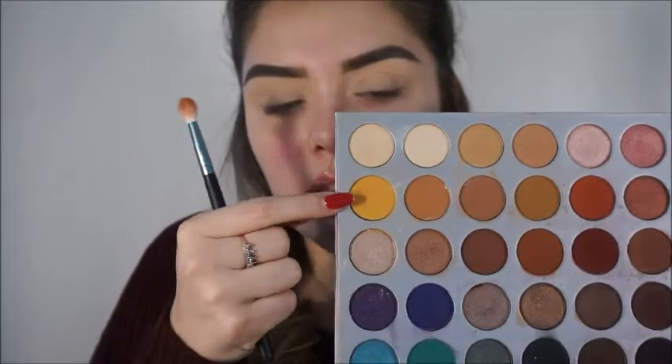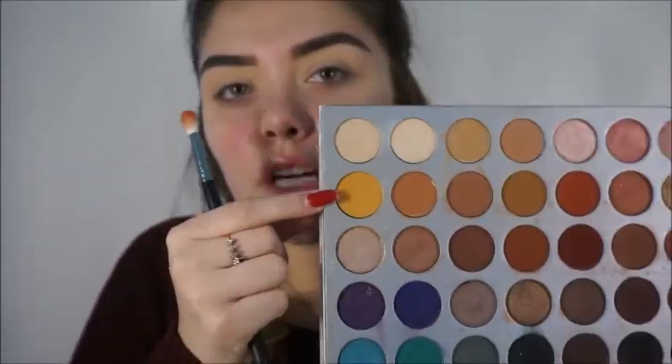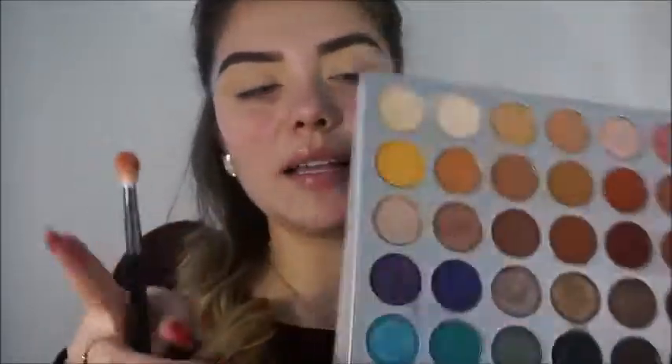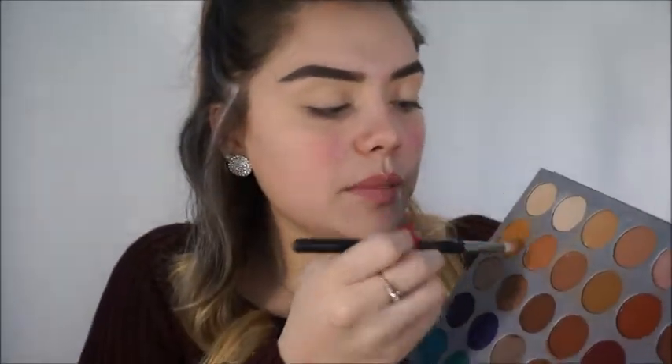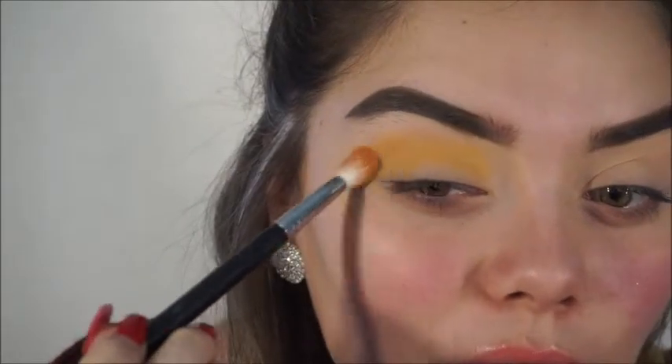I'm going to be grabbing this shade right here and this one is called Creamsicle — I have the names on the back of my palette. I'm going to grab Creamsicle and apply it to my crease for my transition shade. Look at that — that's crazy, I love it.